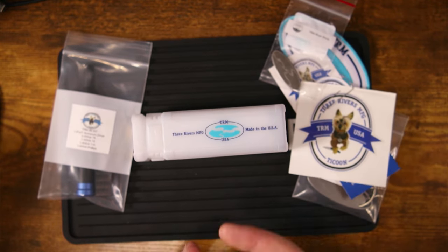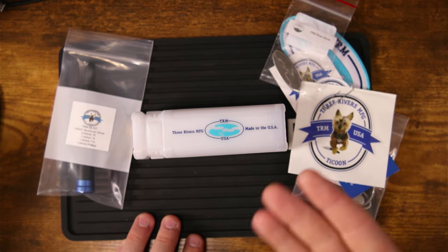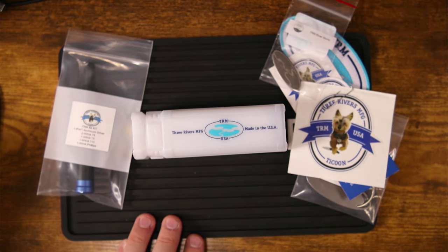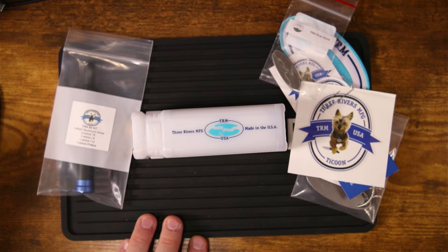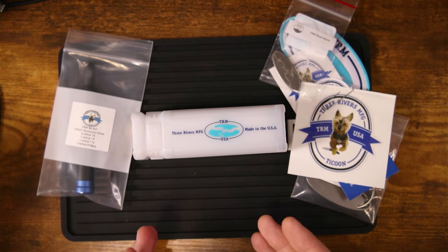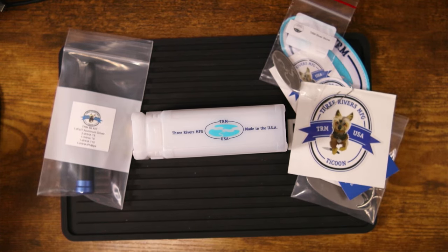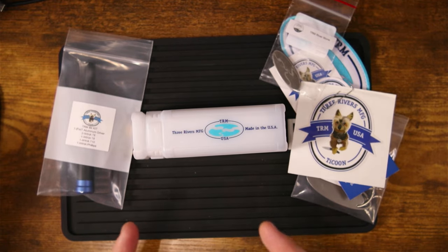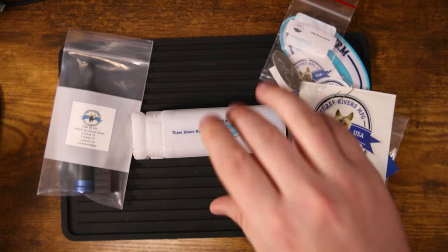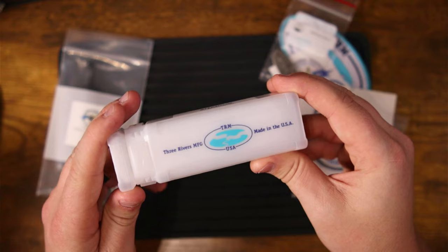You might be wondering what's up with all of this stuff. First and foremost, I have to say thank you to Three Rivers Manufacturing for sending this my way. They saw my video on the Atom, reached out, and said if I wanted to do a giveaway they'd love to partner. This package is close to a four-hundred-dollar package that they donated to the channel so that I could donate it to you. We're about to hit 5,000 subscribers.